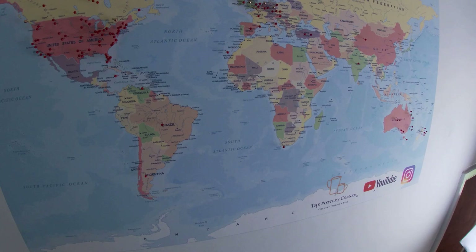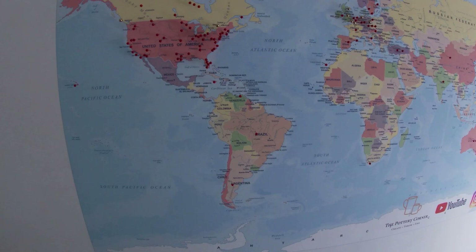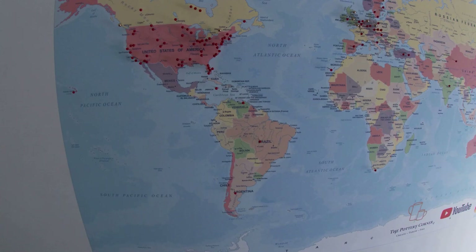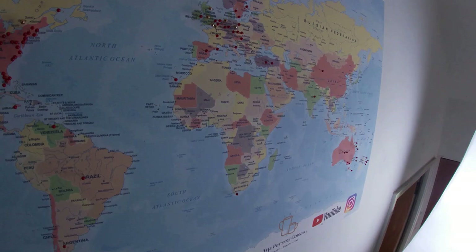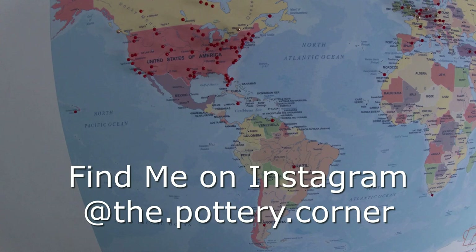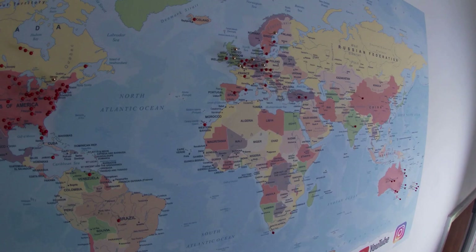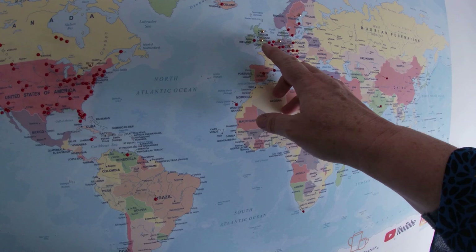I decided on getting the map to actually colour code the pins. As you can see, most of the pins are red — red pins for YouTube watchers, people who have commented on my videos and told me where they've come from. There are also gold pins on this map, and those represent people who also follow me on Instagram. I don't always know your names on Instagram, so I know the pins that are in there are correct but there may be more people following me on Instagram than I can tell.